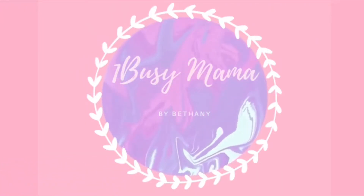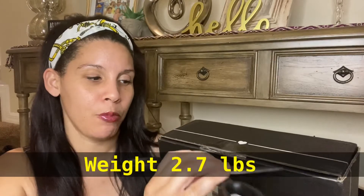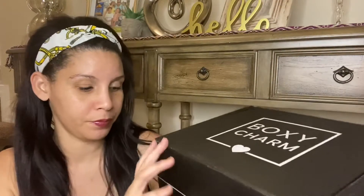I haven't opened it yet — it just came — so let's open it. The weight for this box is 2.7 pounds and my premium was 2.8, so I'm curious. This is supposed to be better than the base box and has some lifestyle items. I'll let you know which items I did choose.